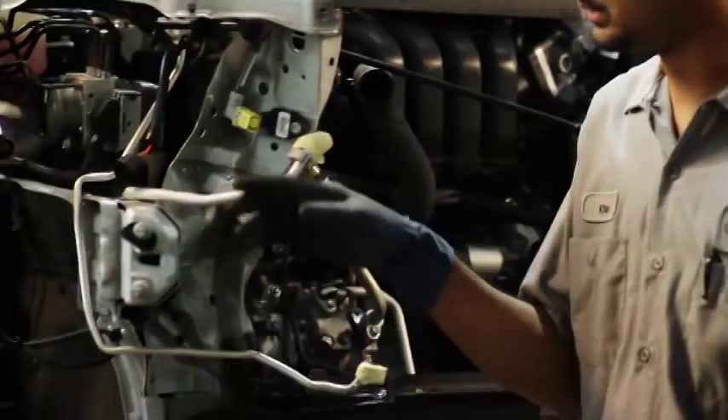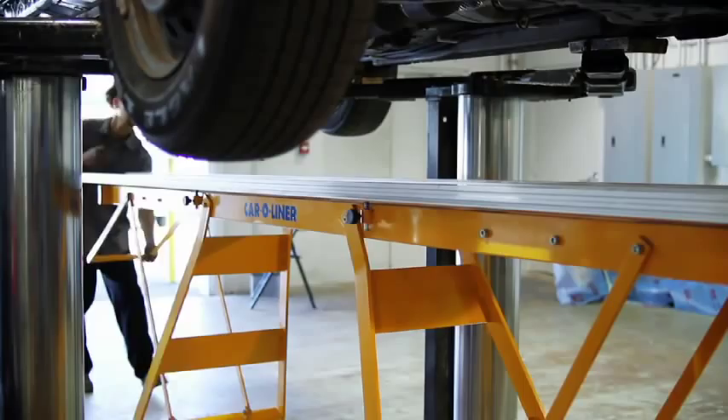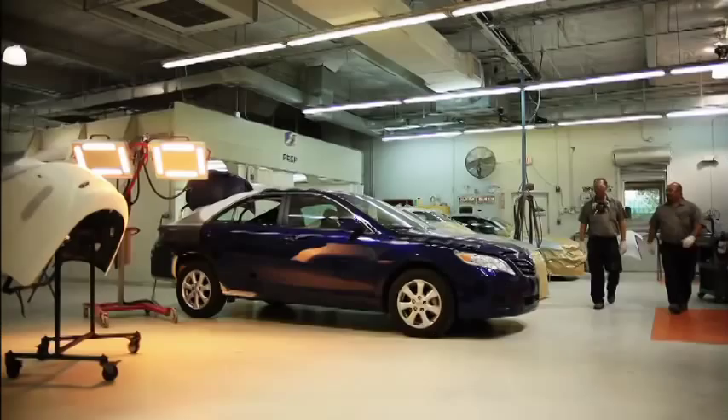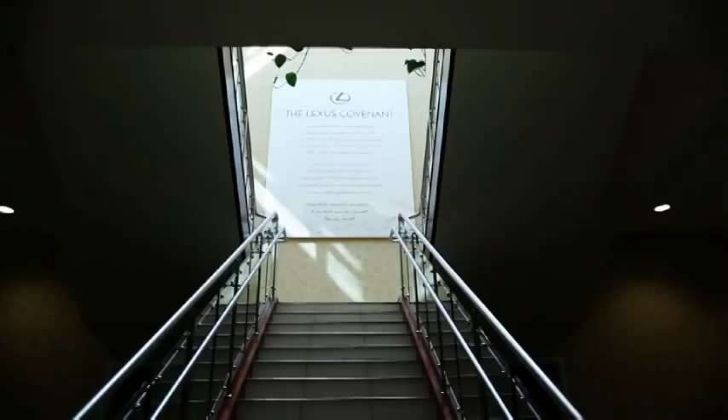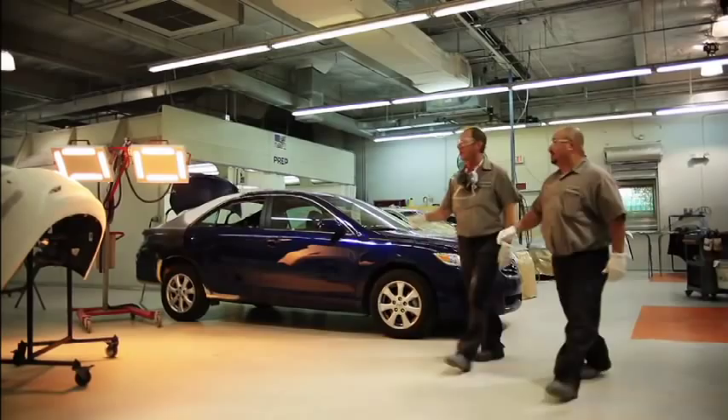Our cutting-edge equipment, expertise, and commitment to training and customer service are just a few of the many reasons why the Lexus Corporation has bestowed upon the Craig Zinn Automotive Group the highly coveted and prestigious Lexus Certified Collision Center certification.